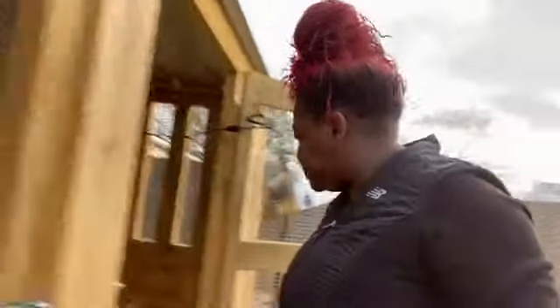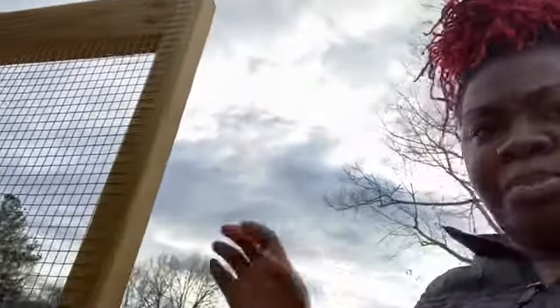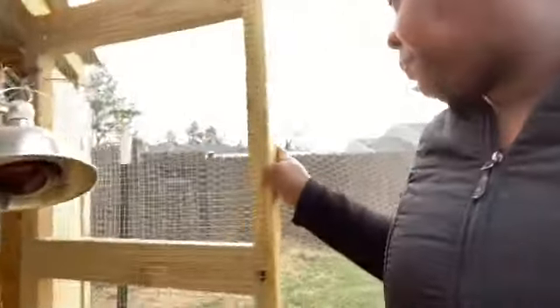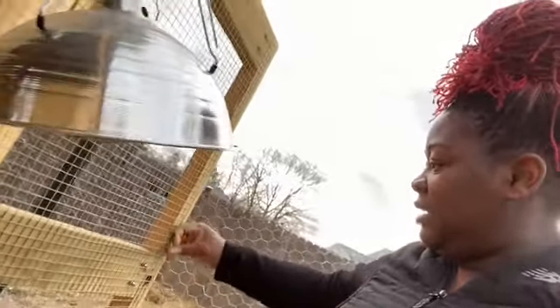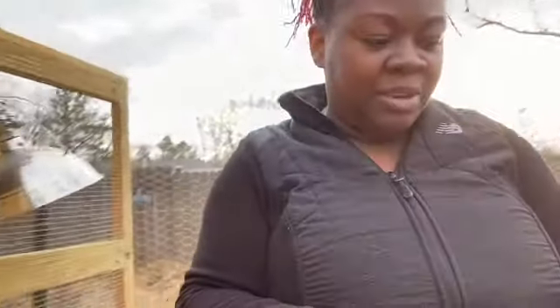Good morning, ladies. Just one this morning. I got four yesterday, so I'm excited about that. I have eight hens but some of them are still pullets — I don't know how you pronounce that — so they're not laying yet. But slowly but surely, I started with one laying, then two, then three, and now I'm getting four eggs a day, so I'm assuming four are laying.